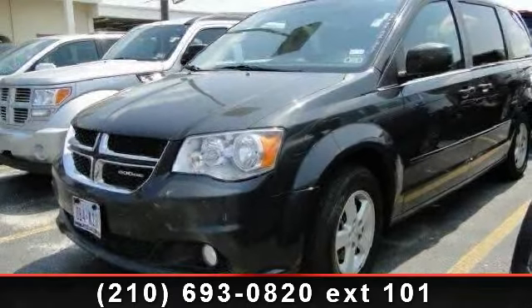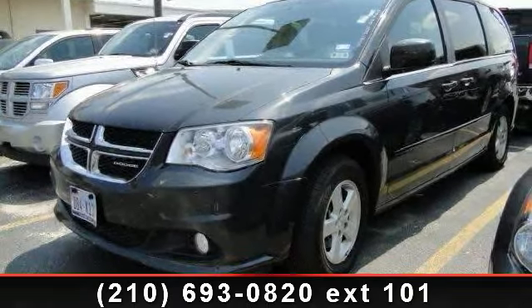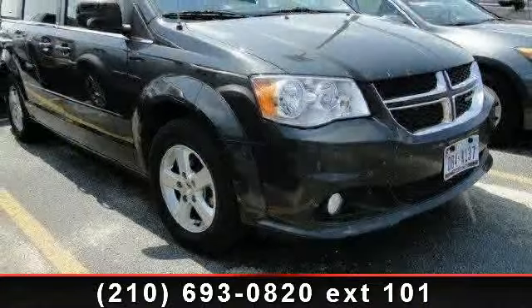Arrive in style with this 2012 Dodge Grand Caravan Crew. This may be the set of wheels you've been looking for.